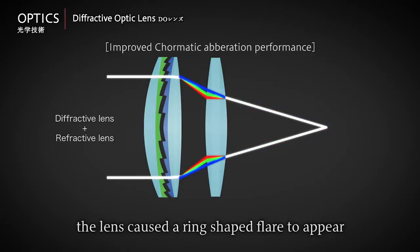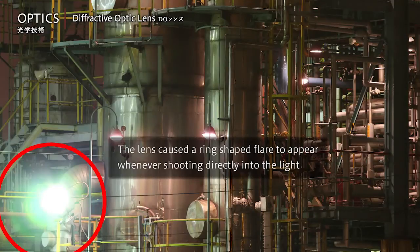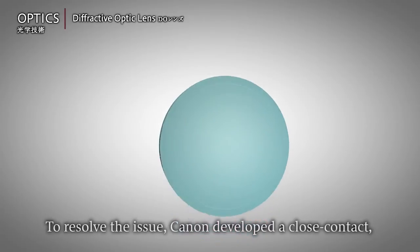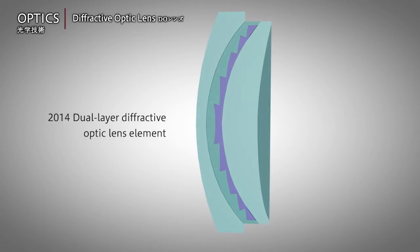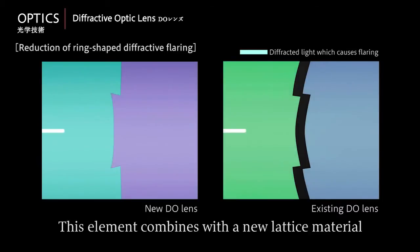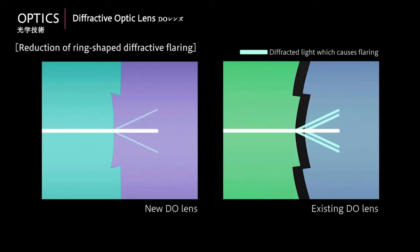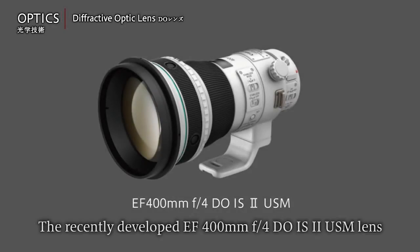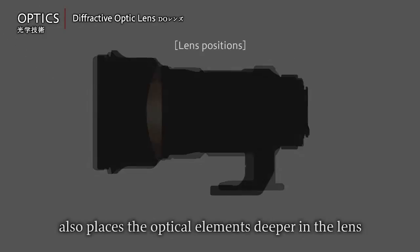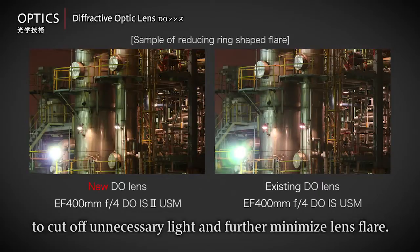The lens caused a ring-shaped flare to appear whenever shooting directly into the light. To resolve the issue, Canon developed a close-contact, dual-layered diffractive optical element in 2014. This element combines with a new lattice material to eliminate the layer of air and minimise lens flare. The recently developed EF 400mm F4 DO IS II USM lens also places the optical elements deeper in the lens to cut off unnecessary light and further minimise lens flare.